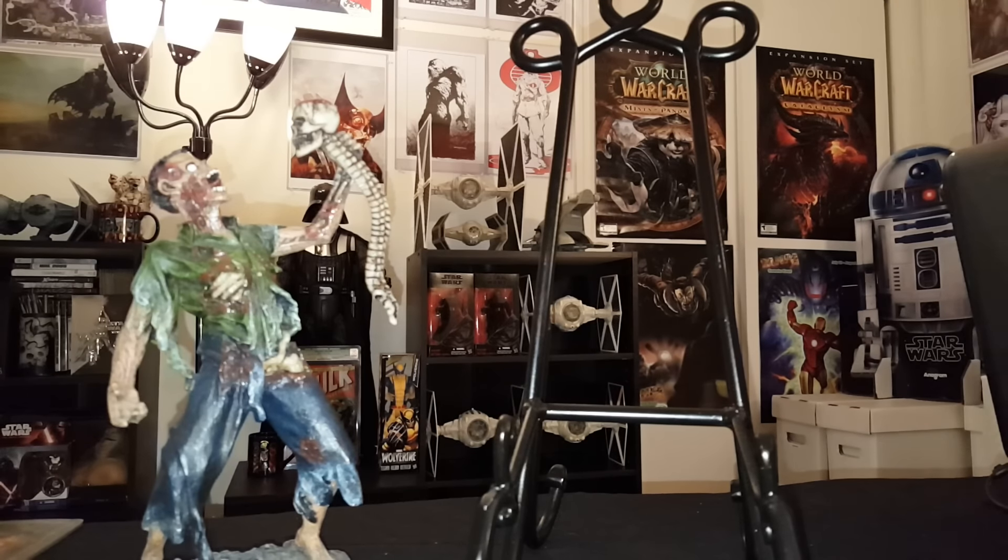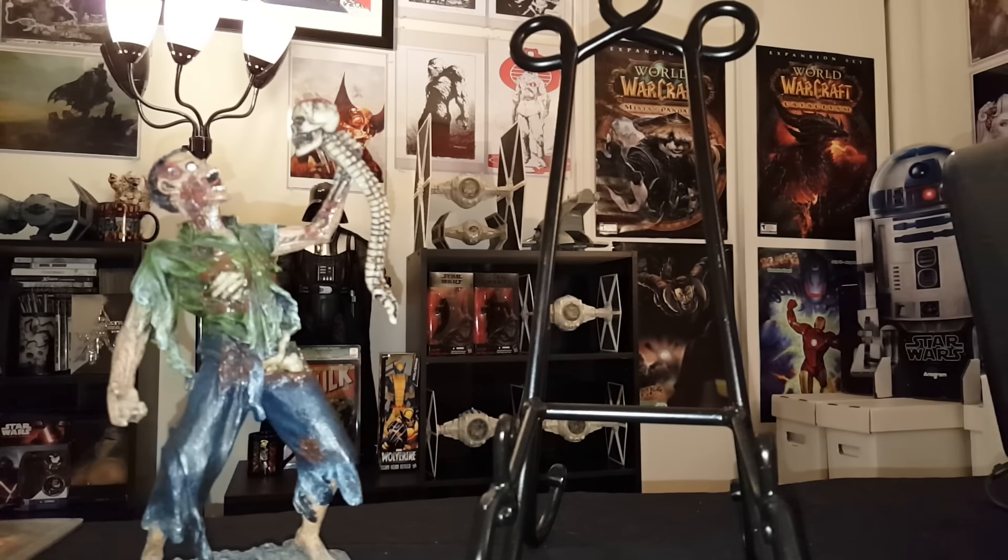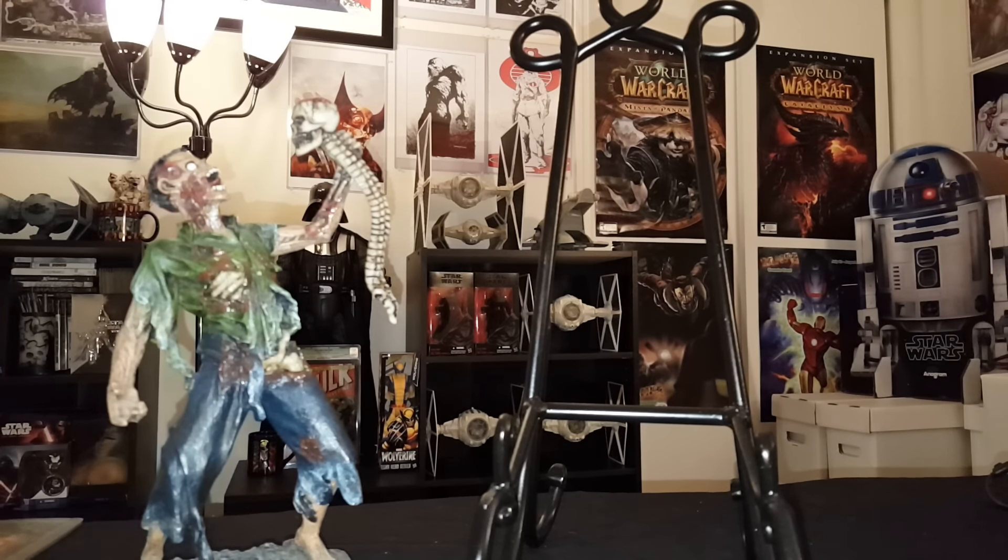All right guys, it's the Junkie and I'm back. This is another video and I was tagged by Thor himself, AG Surfer, for my top five books that I want to get slabbed. Of course, me being the Junkie, there are going to be more than five books. No intro to this video — it's going straight to YouTube unedited. Let's go ahead and get started.